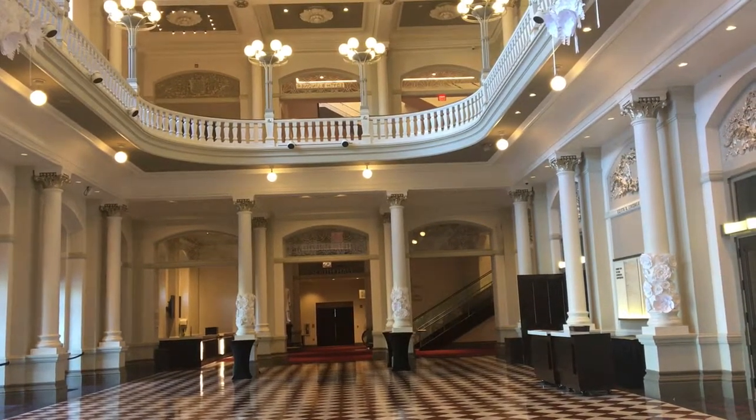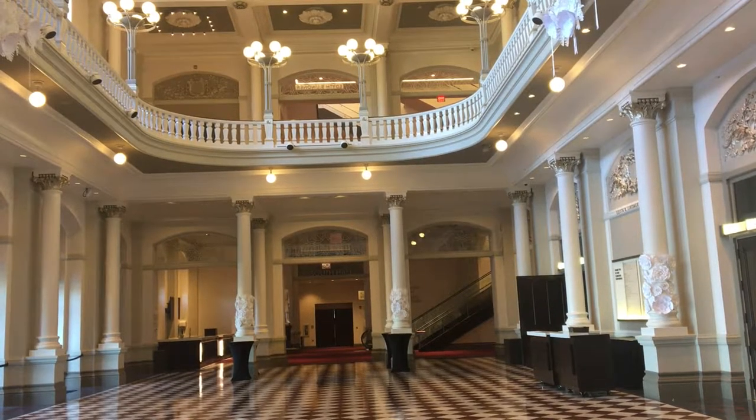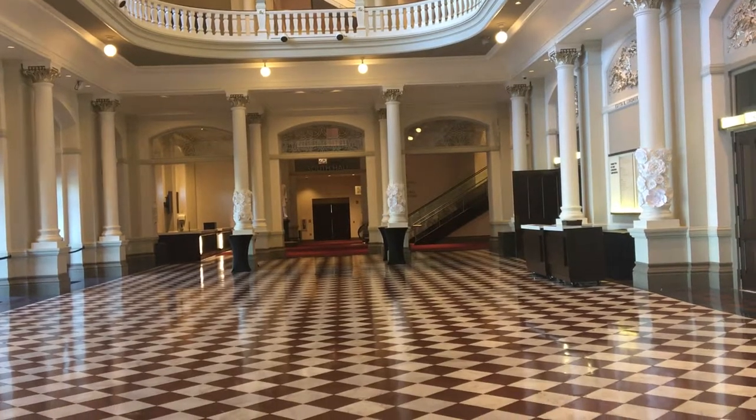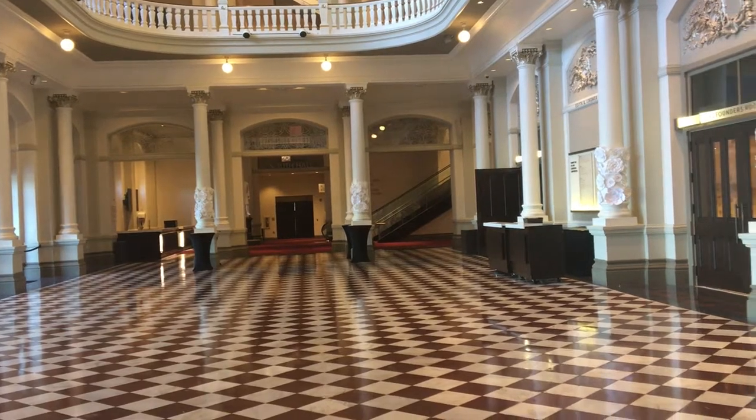But a closer look reveals both retro and forward-looking features of the renovation. The glass walls separating the main lobby from the stairs and escalators are gone, giving the space an even more spacious feeling.